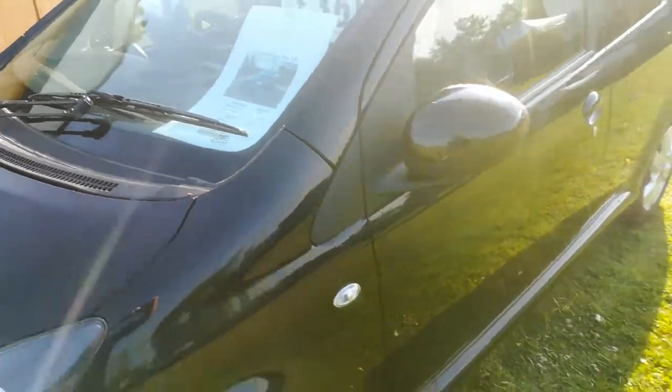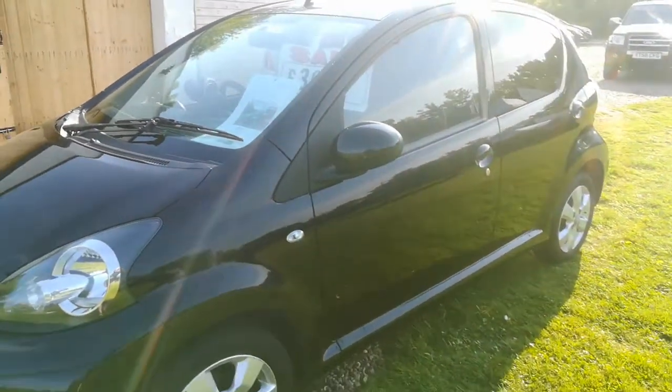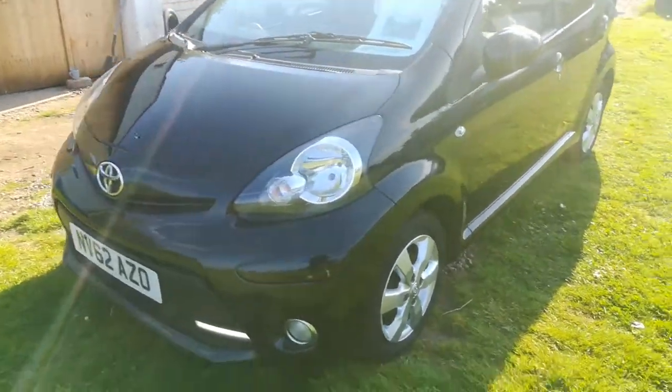Vehicle tax is zero on this car, insurance group three, and you get an average of 65 miles per gallon, which means quite cheap motoring. With this being the facelift model, you do have the front running lights.